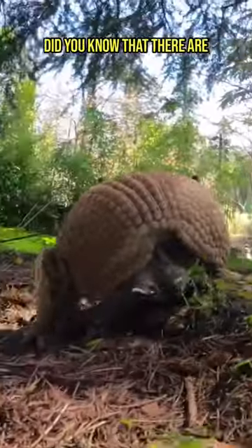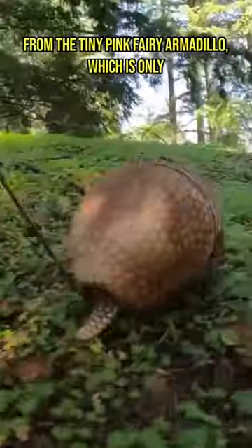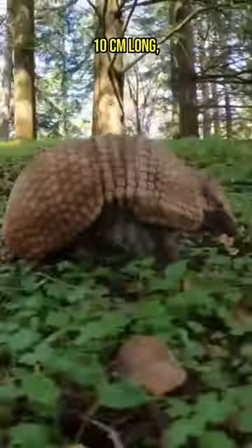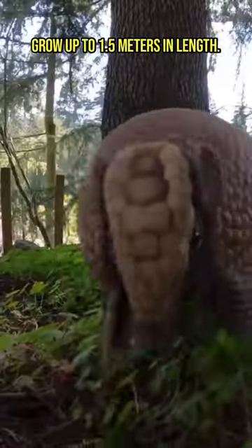Did you know that there are 21 different species of armadillos, ranging from the tiny pink fairy armadillo, which is only 10 centimeters long, to the giant armadillo, which can grow up to 1.5 meters in length?